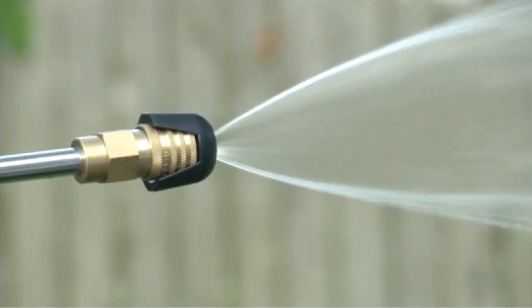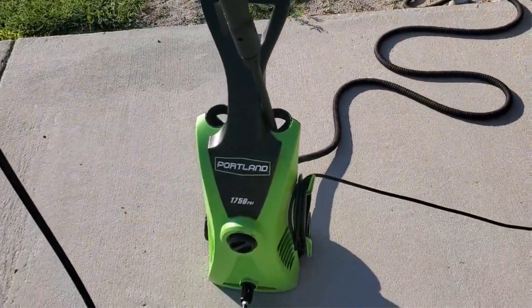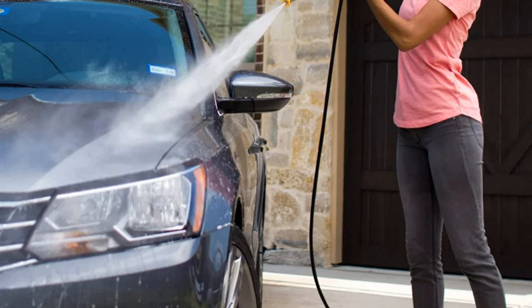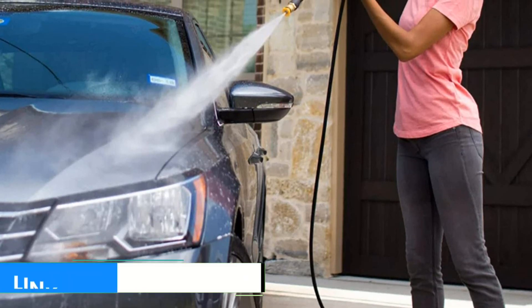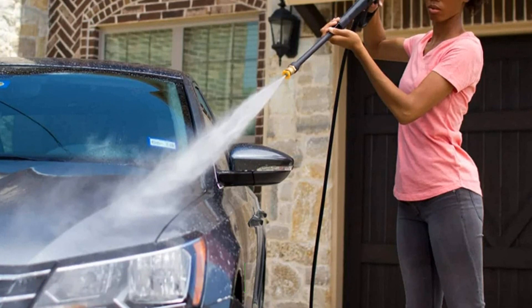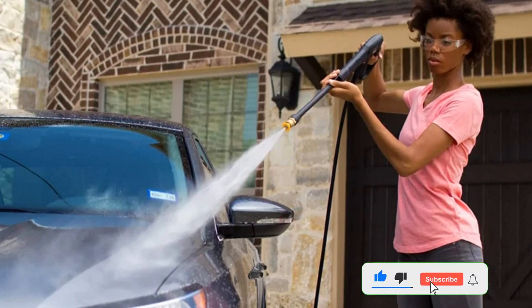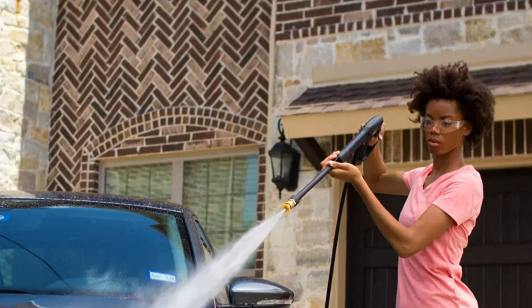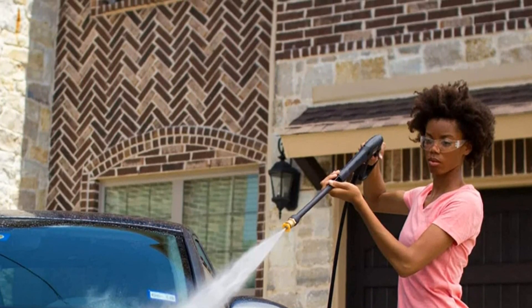Compared to some more expensive electric pressure washers, the Portland Power Washer is a basic unit. But for less than the cost of renting one for a day in many places, you can own your own. Plus, the lower 1.3 gallons per minute flow rate and lower pressure are great features for protecting automotive finishes and conserving water. Between the very affordable price, just the right pressure for car cleaning, and positive reviews, this pressure washer ticks just about all the boxes.